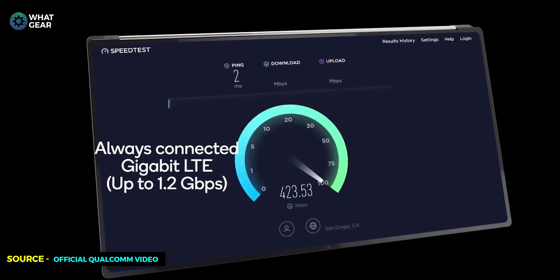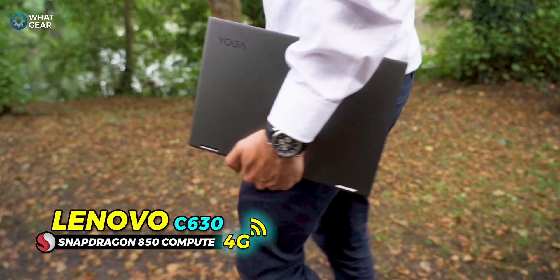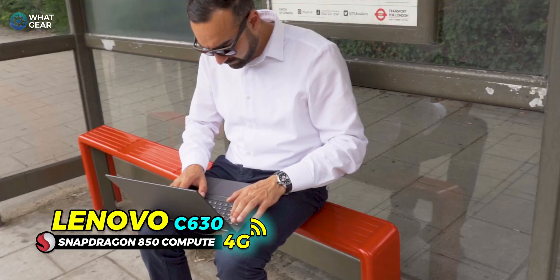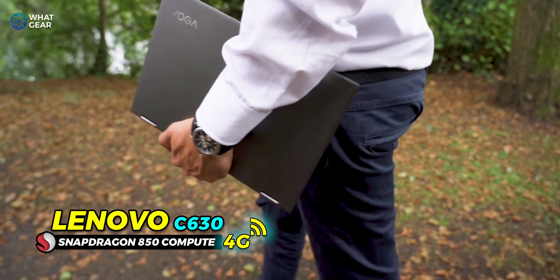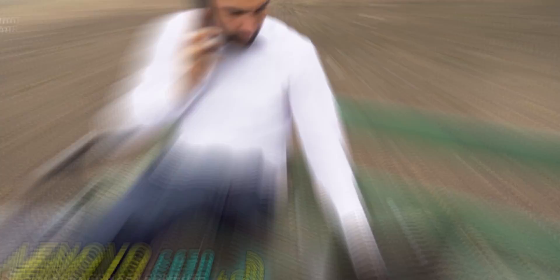What do these devices have in common? It's the gigabit 4G LTE speeds you can get anywhere. With the Lenovo C630 and 4G, you could be waiting for the bus, waiting for a train, in your back garden, or even chilling in the park and getting some serious work done.